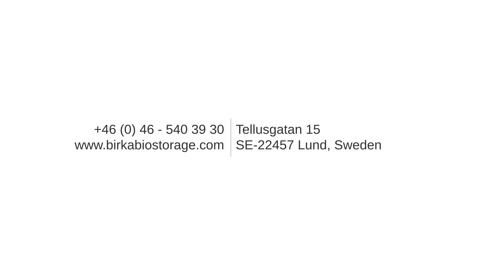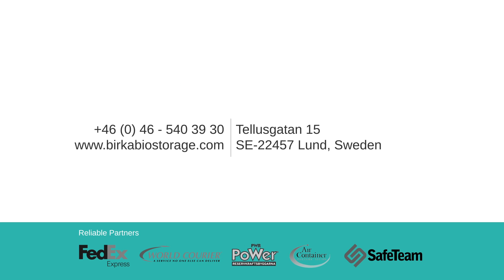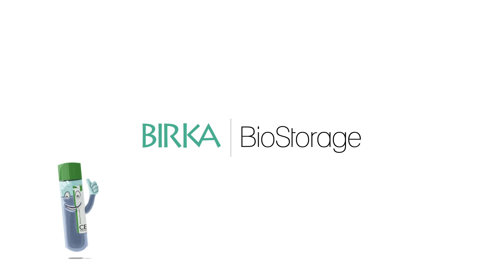Contact Birka Biostorage today and tell us about your storage needs. Our experts will guide you all the way to a reliable sample logistics solution. Birka Biostorage — your samples in safe hands.